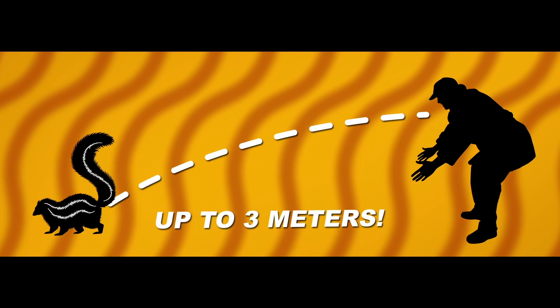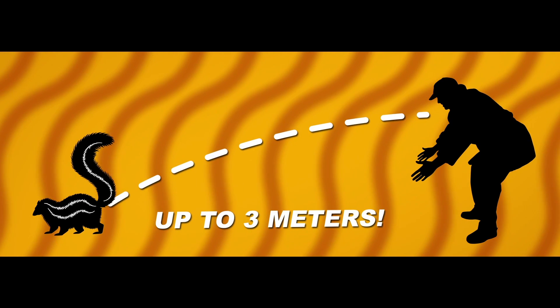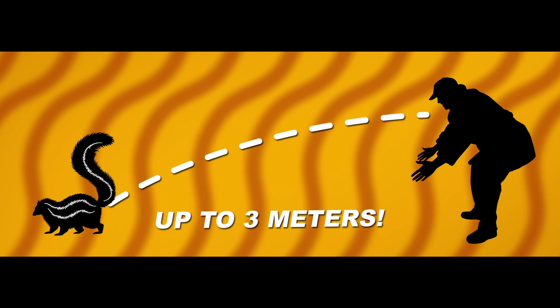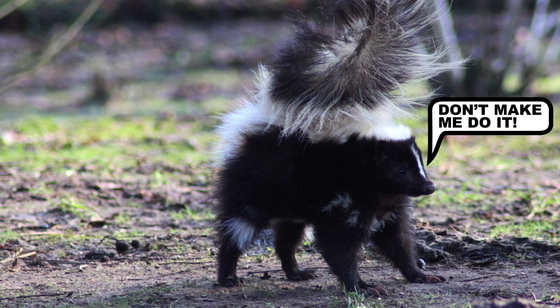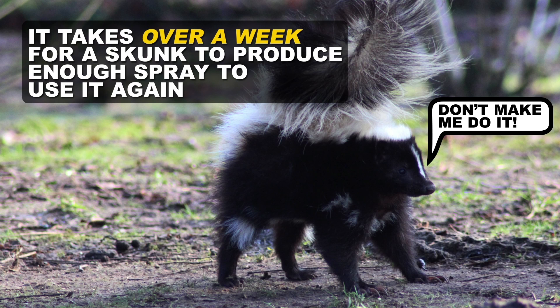To spray you, the skunk uses two anal glands that can ferociously blast an oily yellow liquid up to three meters out. For the most part, skunks try their best not to have to use this stuff, because once the supply is depleted, it takes them over a week to produce enough of it again, which leaves them pretty helpless against predators.